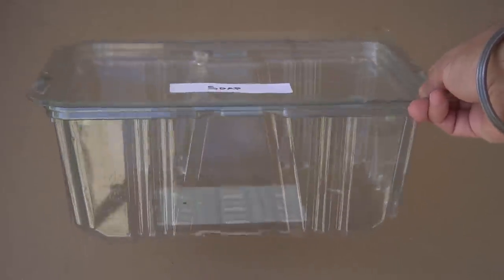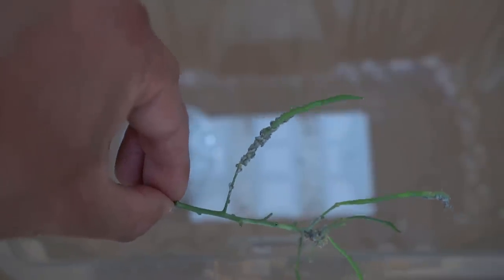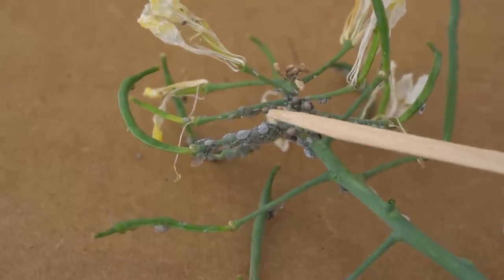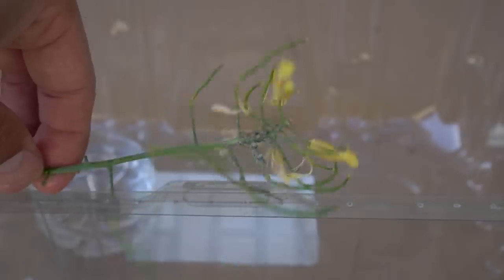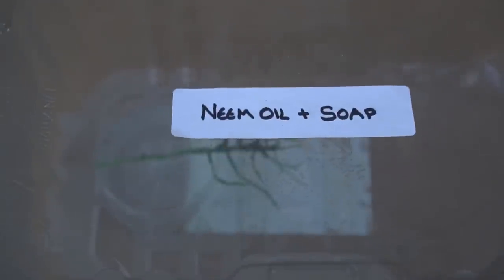Both neem oil and soap can get rid of aphids and other soft body insects, but I wanted to find out which one is more effective. So I did an experiment using a plastic container — the kind you get when you buy spinach — placing some water in the container to keep the plant cuttings hydrated. First, I made a control: a stem with lots of aphids placed in water with the container closed. Second, I did the same for soap — a cutting with lots of aphids, sprayed with soap solution and closed. Third, I got a stem full of aphids for the neem oil test, placed it in the container, sprayed with neem oil solution, and covered it. Fourth, I sprayed a cutting full of aphids with neem oil and soap solution combined and covered the container.